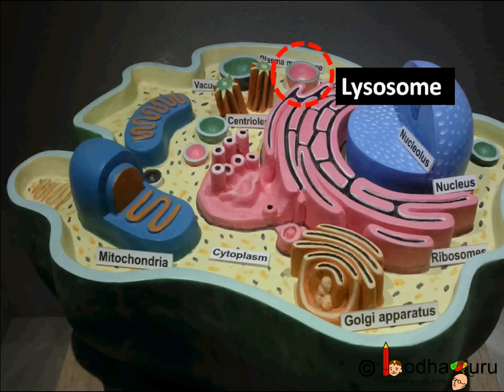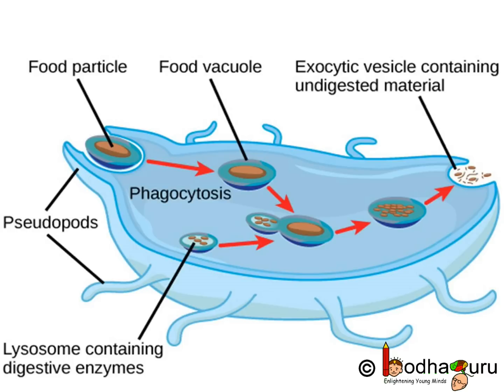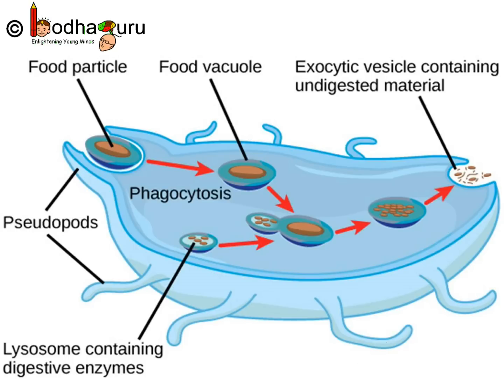These powerful digestive enzymes, which are capable of breaking down all organic material, are made by rough endoplasmic reticulum — that is RER. When a white blood cell gobbles a harmful bacterium to save us, the lysosome digests it. But when a cell gets damaged, the lysosome may burst and its enzymes digest the whole cell. That's why the lysosome is called the suicide bag.